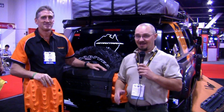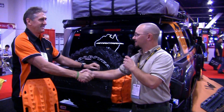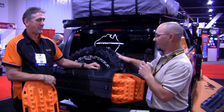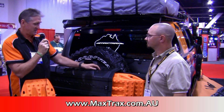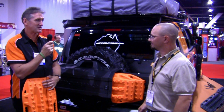Very good. Another great product. Brad, thank you once again — I appreciate you taking the time. One last question: where can our readers find this product? Well, we've got a lot of U.S. distributors at the present time, but the best way is just to log on to our website, which is www.maxtracks.com.au, and just follow the links to your nearest distributor.